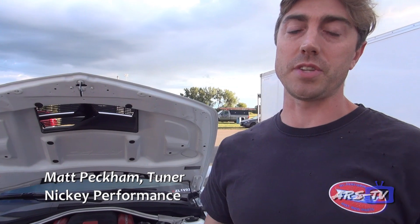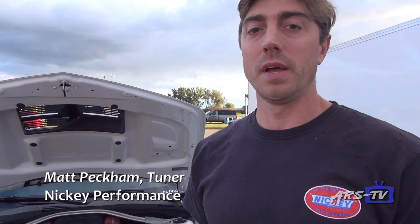Hi, my name is Matt Peckham. I'm the tuner at Nicky Performance. This is our Stage 2 ZL1 convertible, and we're out here at Great Lakes Dragway making some test hits on it, seeing what we can do for quarter mile times.